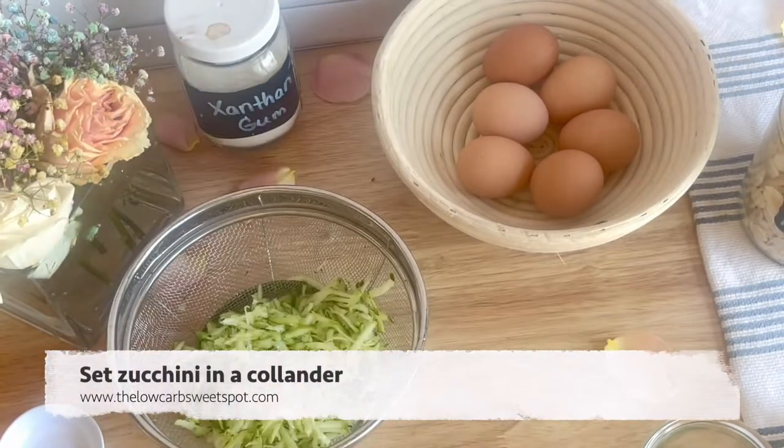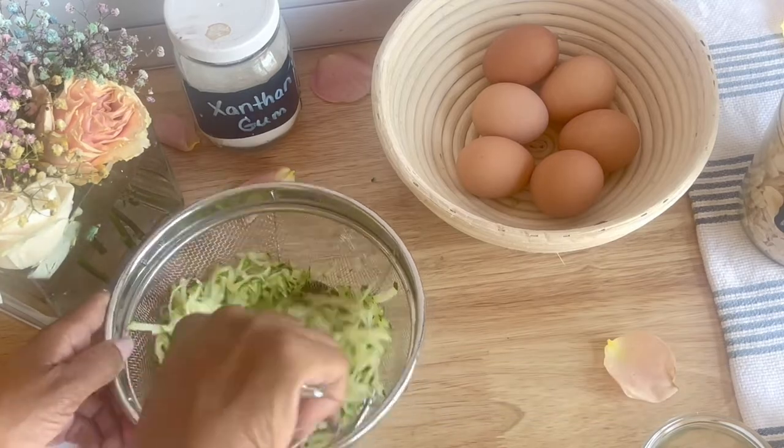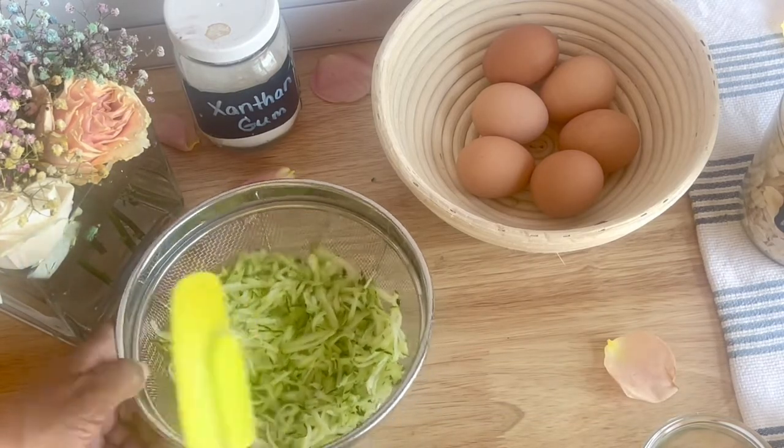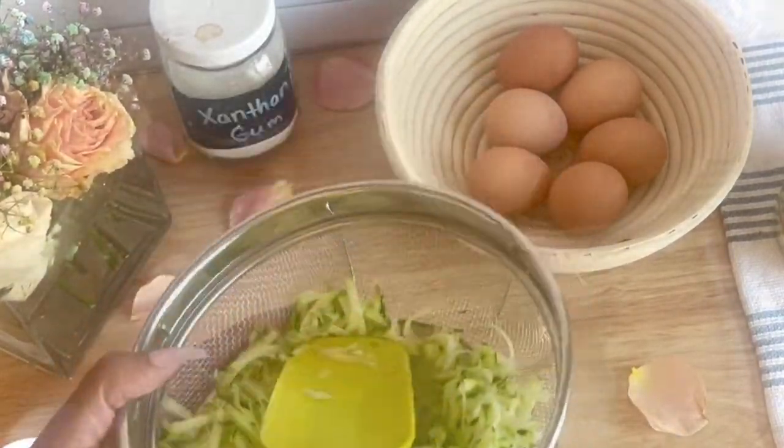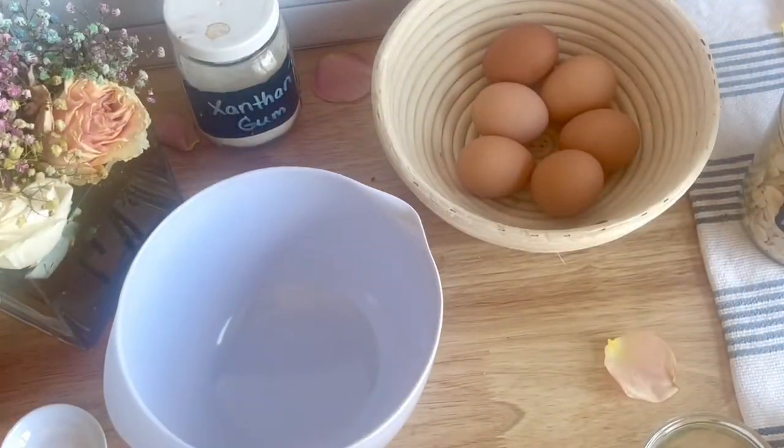Grate your zucchini, place it in a colander, and sprinkle it with a little bit of salt. Then go ahead and mix that thoroughly and let it sit. The salt is going to help pull the water out of the zucchini so that when you go ahead and squeeze out the excess moisture, you'll get that zucchini as dry as possible when you're adding it to your muffins.